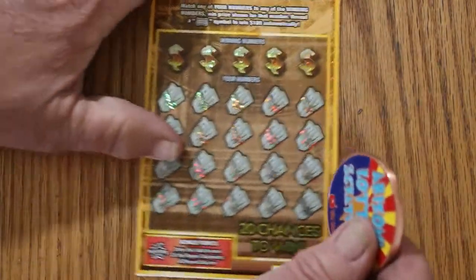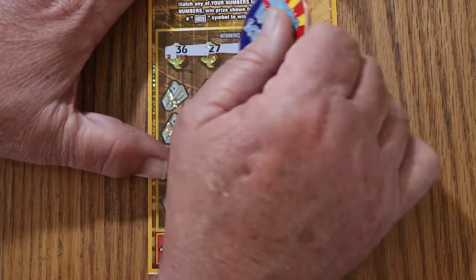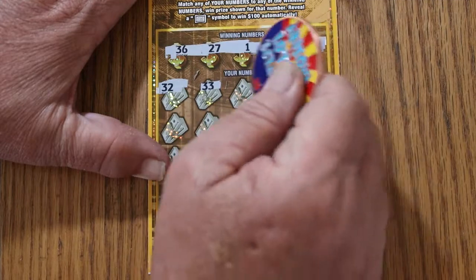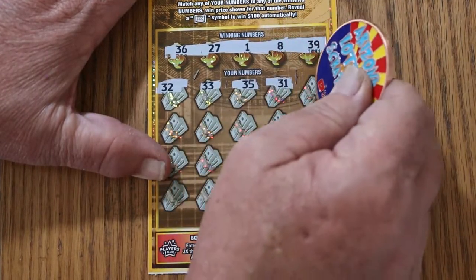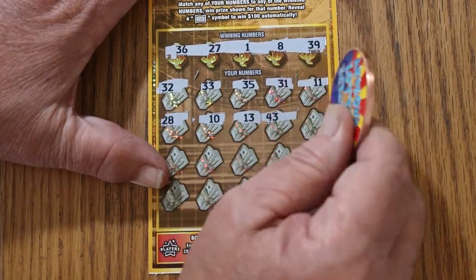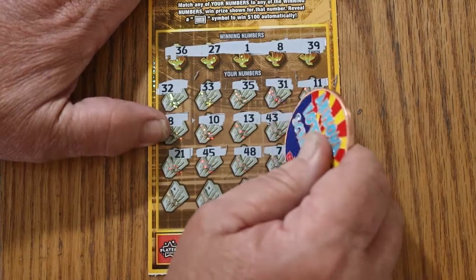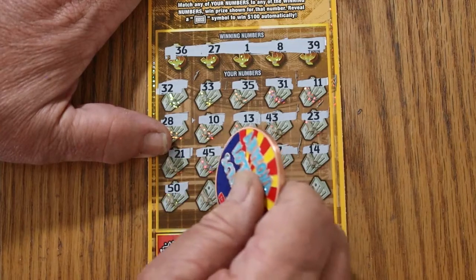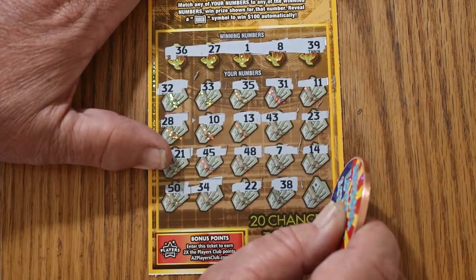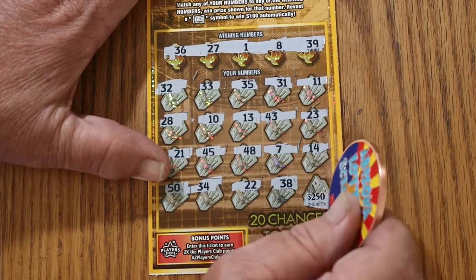Final ticket of this session — what shall we find? Ticket 39. Winning numbers: 36, 26, 27, 1, 8, and 39. Play numbers: 32, 33, 35, 31, 11, 28, 10, 13, 43, 23, 21, 45, 48, CJ7, 14, 50, 34, 22, 38. In the corner for the last number — ooh, a nice $250? Well, that would be a hell of a way to end the session. Number six. No match.